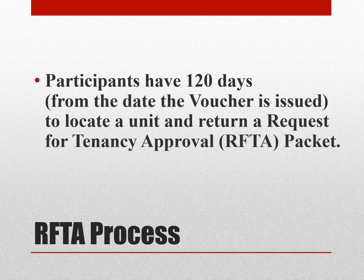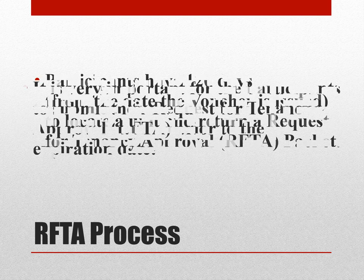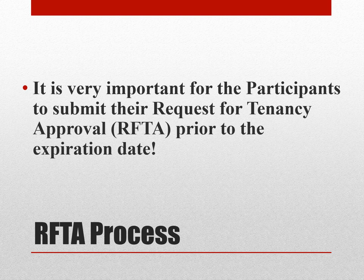Regarding the RIFTA process, our participants have 120 days from the date the voucher is issued to locate a unit and return the Request for Tenancy Approval, or RIFTA, packet. It is very important for participants to submit their RIFTA packet prior to the expiration date.